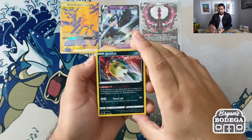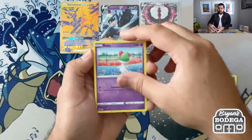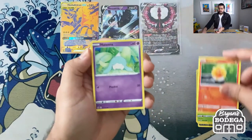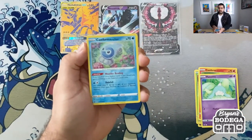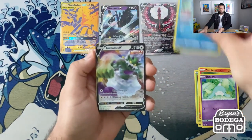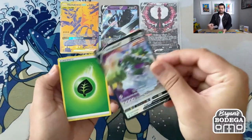That Blaziken alternate art would be incredible. So let's go ahead and take a look. We got a Qwilfish, Ralts, Heracross, Castform, Hatenna, Castform Rainy Form, and for the last pull of Chilling Reign — a Tornadus V! Very, very nice. We will take it.